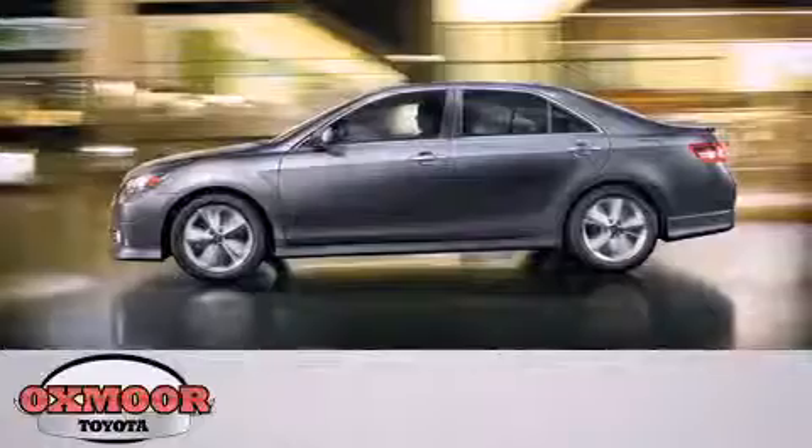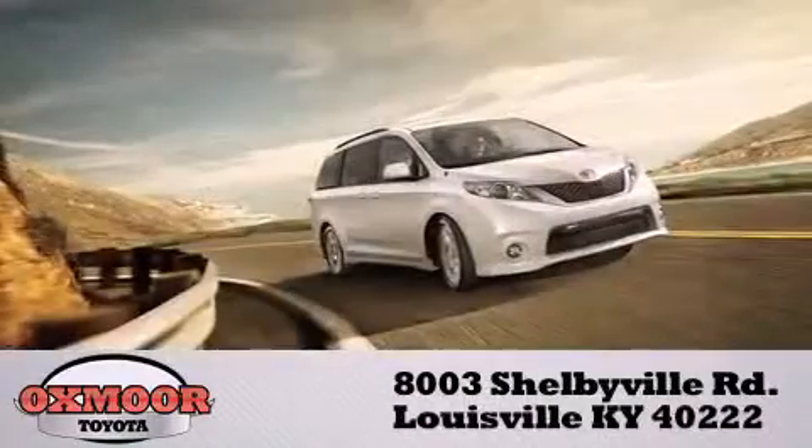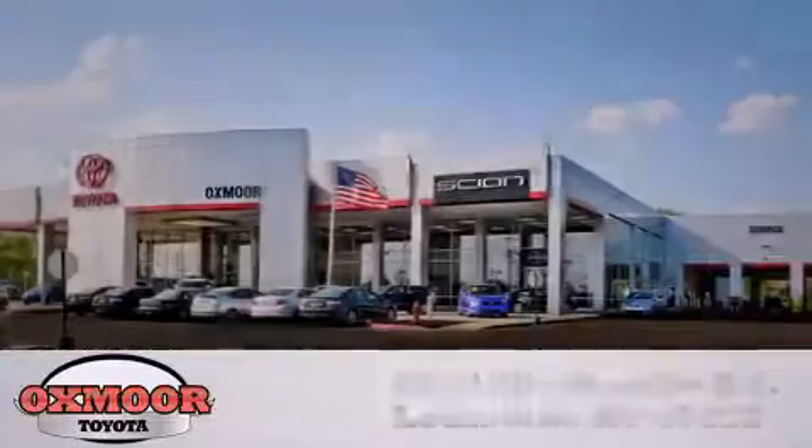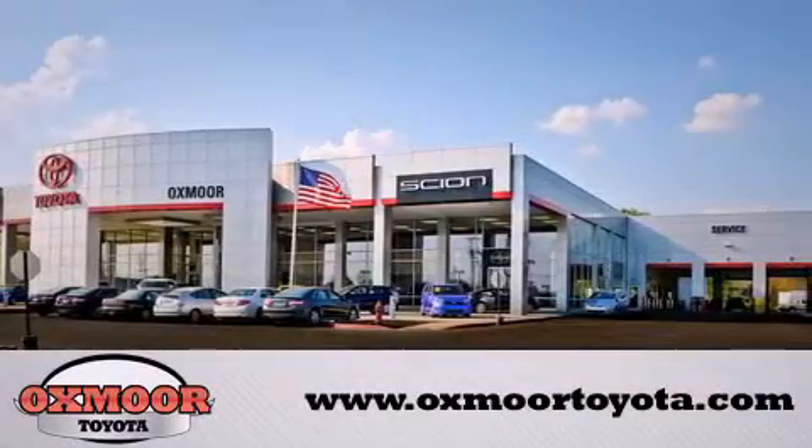Oxmoor Toyota is conveniently located at 8003 Shelbyville Road. Visit our website and view our entire inventory online at www.oxmoortoyota.com. Thank you so much for watching.